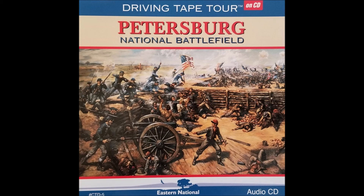Designed by Captain Charles H. Dimock, it contained 55 artillery batteries and was known as the Dimock Line. It was located about two and a half miles from the city and was held on June 15th by 2,200 southern troops under the command of General P.G.T. Beauregard. The site of the initial attack by Union forces was here at Battery 5, where Major General William 'Baldy' Smith and his 18th Corps captured over a mile of the Dimock Line.